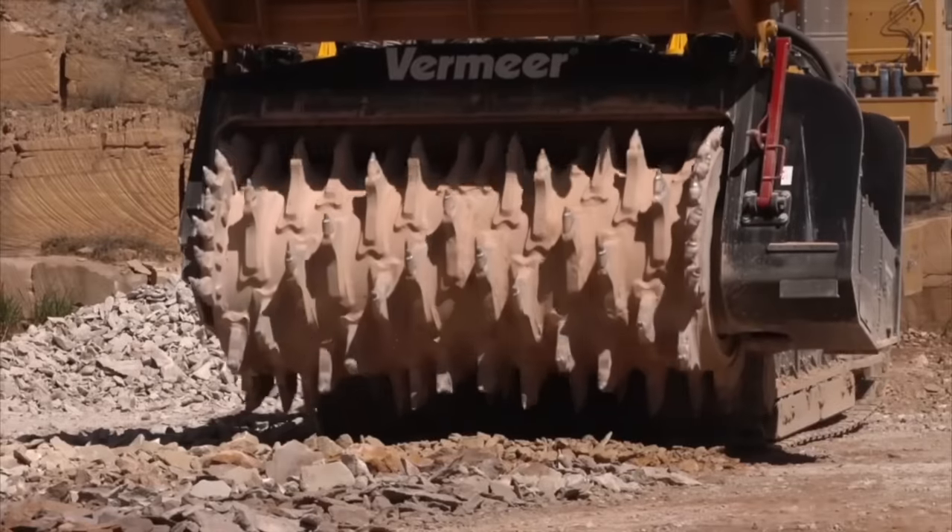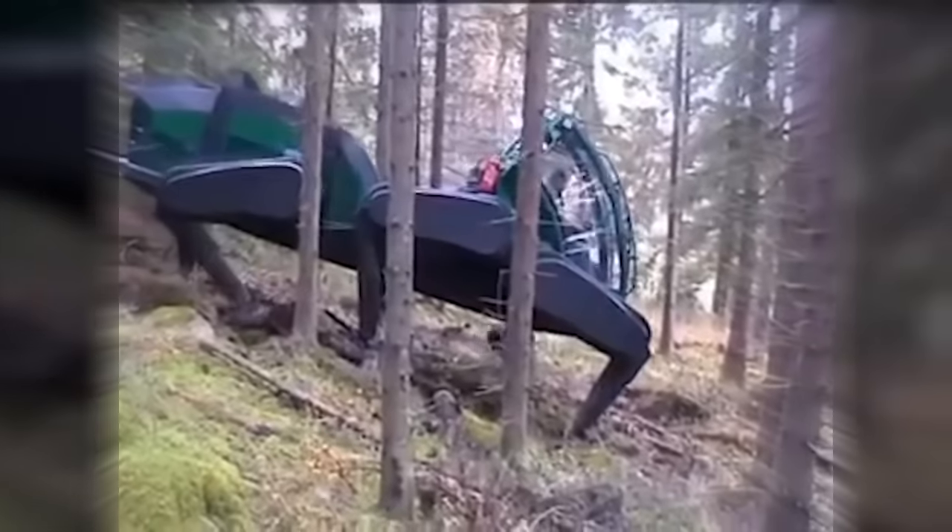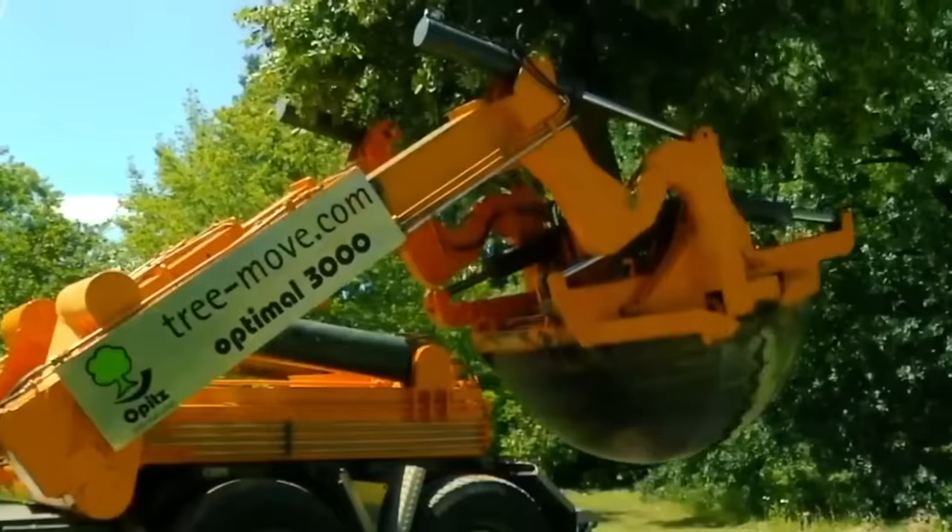Welcome to Smart Tech, your go-to channel for all things heavy equipment machines. Sit back, relax, and prepare to be amazed.